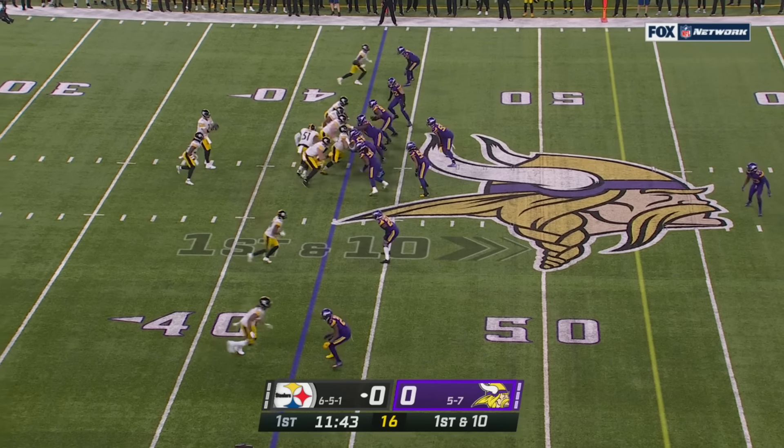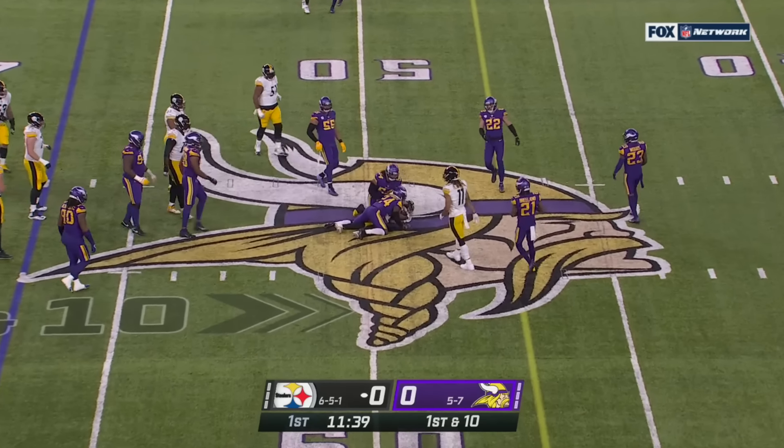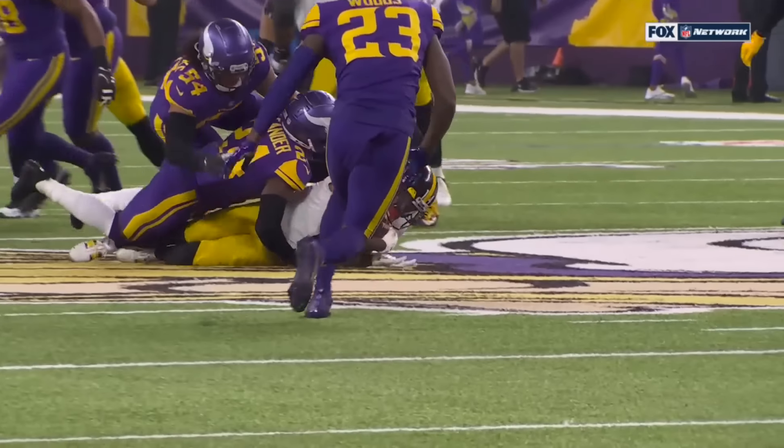His eighth. Fourth quarter at home in the win over Baltimore. And a throw for a catch — I don't know how he fit it in there, but he did. To Ray Ray McLeod for seven.